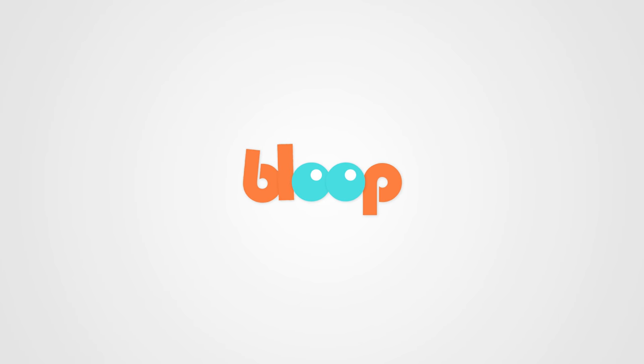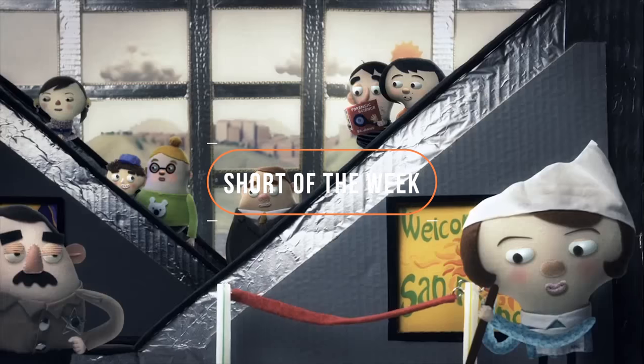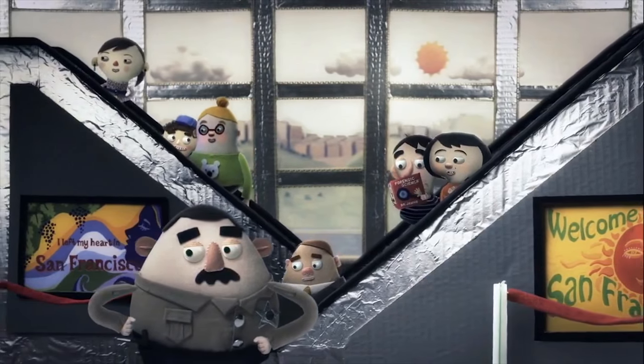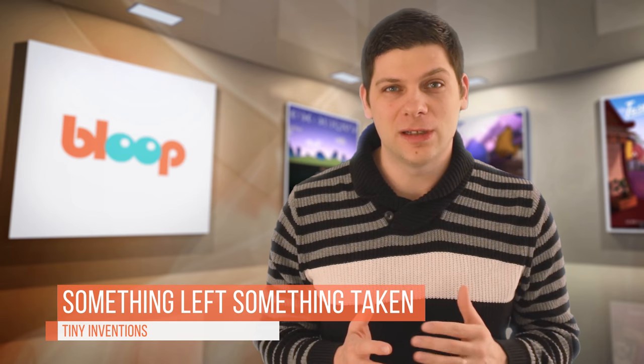This week, we have a short film created in After Effects. I want to present an old favorite of mine, Something Left, Something Taken. Produced by Tiny Inventions in 2010, this is a great short.